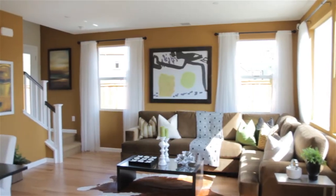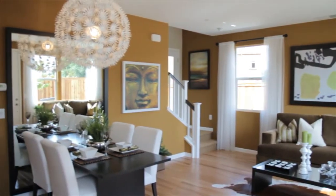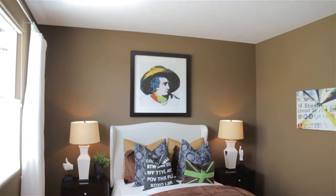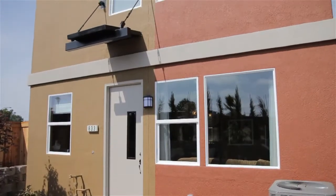So you actually have two living spaces within this home, and you also have the capability of having two master suites with their own bathrooms. This model is really designed for a very easy lifestyle.